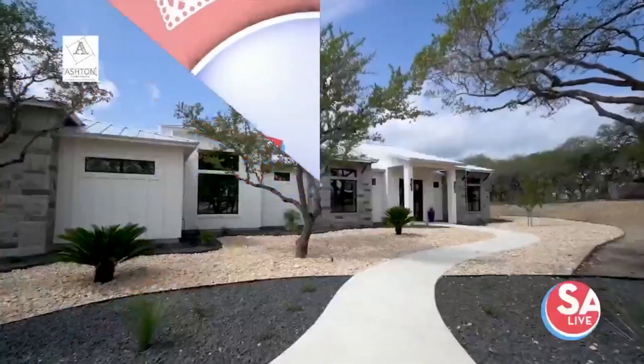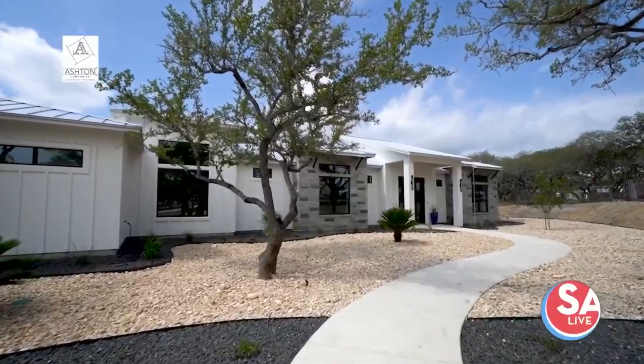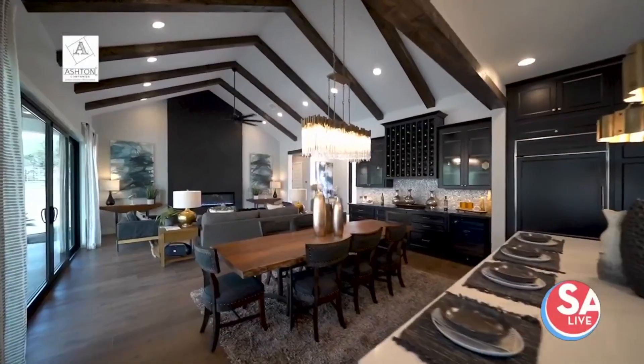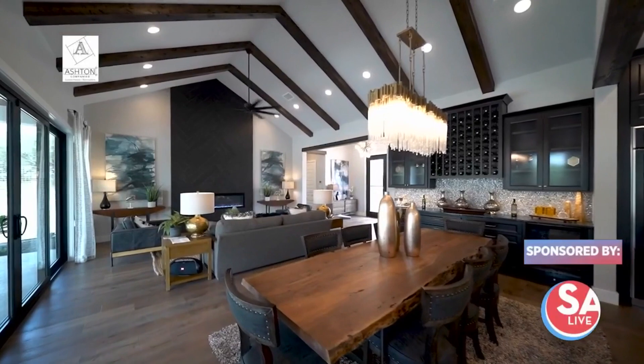Sensible yet sophisticated. That's the perfect way to describe this home featured in the 2021 Parade of Homes in the beautiful Texas Hill Country. It's nestled in the Belle Oaks community about 15 minutes north of San Antonio. We are getting a tour today with Brian Box, owner of Ashton Companies, and interior designer Anya Hahn.